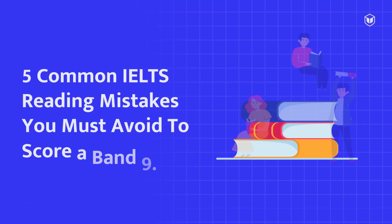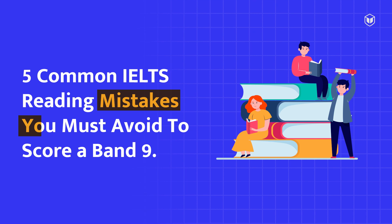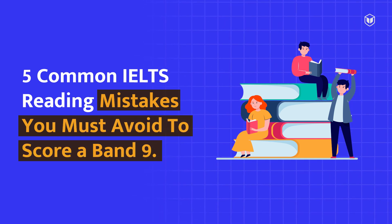When it comes to IELTS reading, knowing what to do is important. But do you know what's more important? Knowing what not to do. I'm Nibisha and today we will discuss 5 common IELTS reading mistakes that you must avoid to score a band 9. Let's begin.